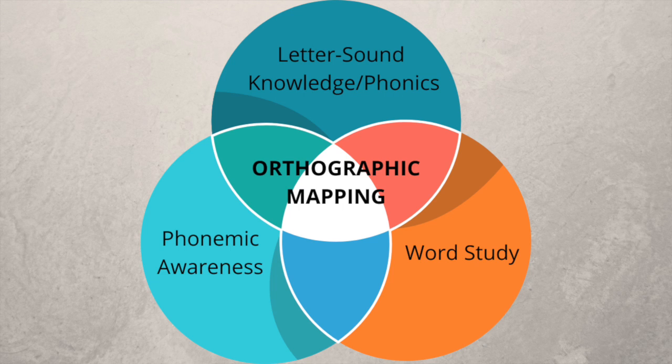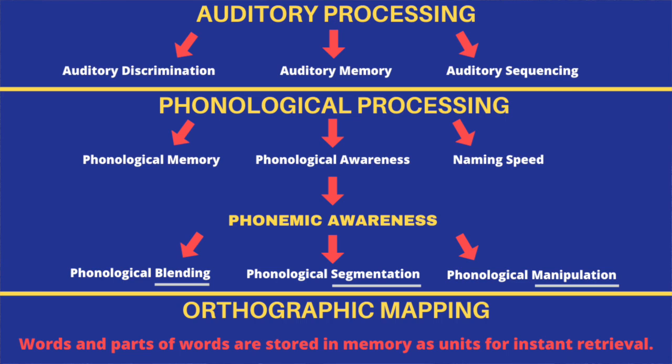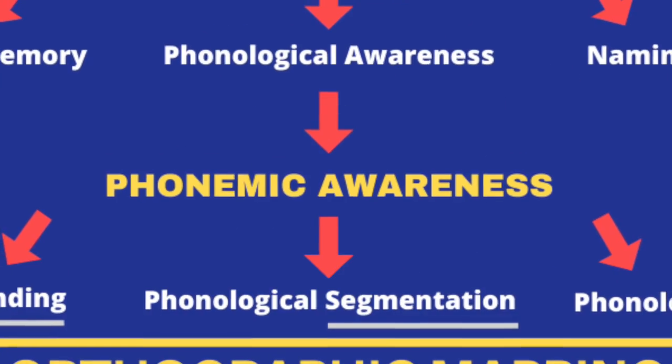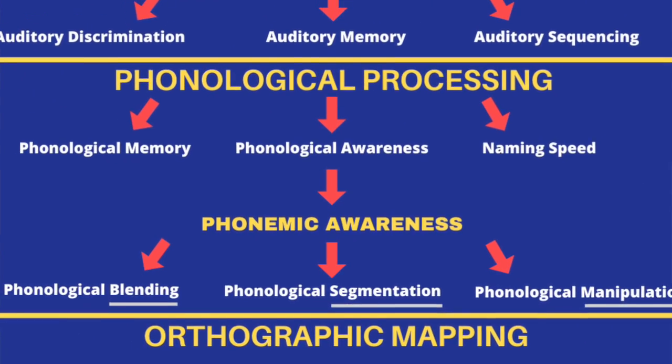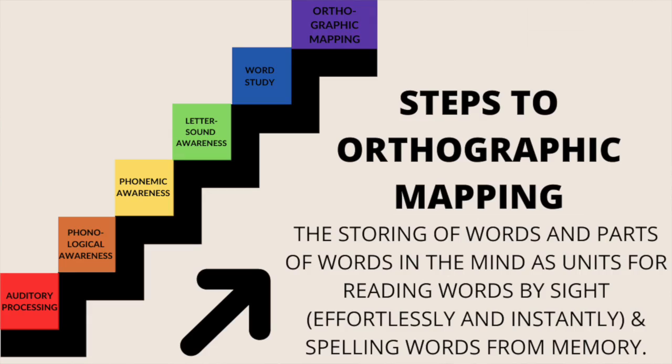The basic skills needed for orthographic mapping are auditory processing, letter-sound skills, phonemic awareness, and word study. Dr. Kilpatrick doesn't mention auditory processing by name but he does explain the principles. Phonemic awareness is being able to pull apart and manipulate sounds within words — segmenting, blending. Word study is basically making those strings of letters familiar to us, which does not happen efficiently if the first components are not in place.